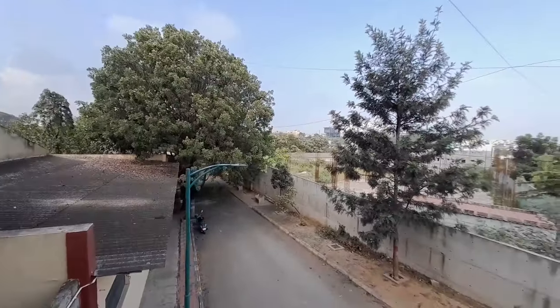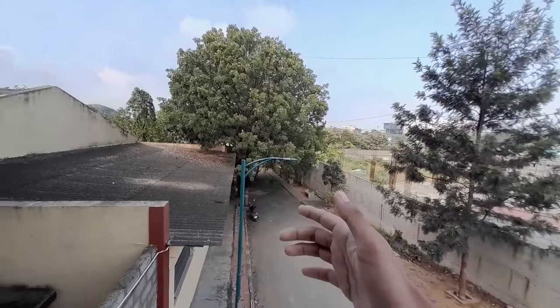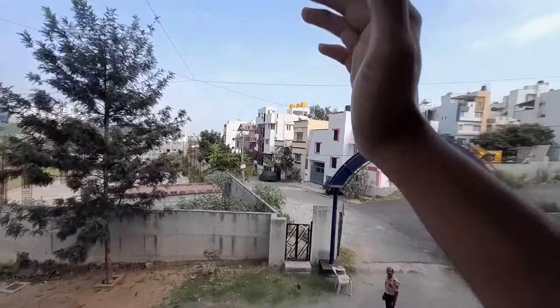This whole road actually connects you to the PVP Polytechnic side. This is actually the back gate of Dr. Ambedkar Institute. It has timings — this is one of the back gates. I'll show you another back gate and also the bus stands.